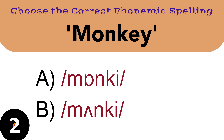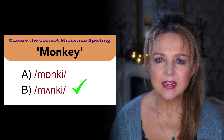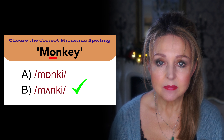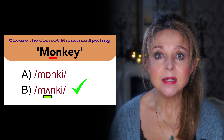And the last word in this first section is monkey. The correct answer is B. This is a common mistake people make — they see an O and pronounce it as O. However, in this case, O is pronounced as A. Monkey. It's the same for the word London.